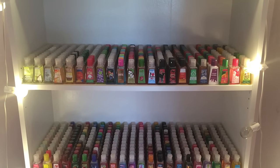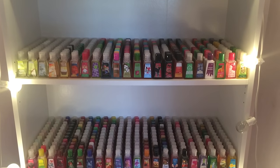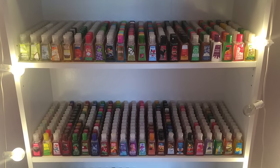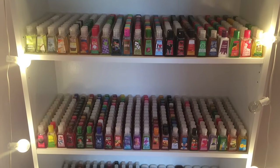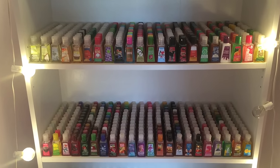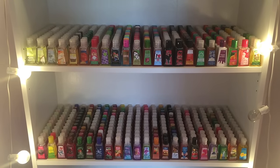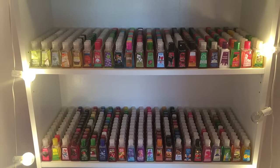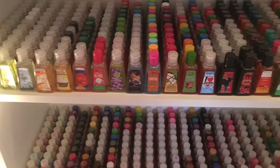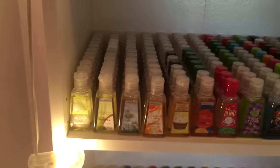I get this question a whole lot in the comment section, so before you guys ask, I just wanted to verify that I have 770 different pocket bac scents in my collection. Also, this is not all of my pocket bacs — this is just one of each scent. I do have lots of duplicates which are not going to be in this video. I store all my duplicate pocket bacs downstairs and just keep one of each scent in my bedroom to save space.